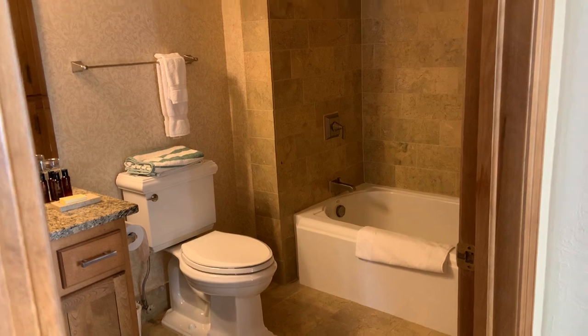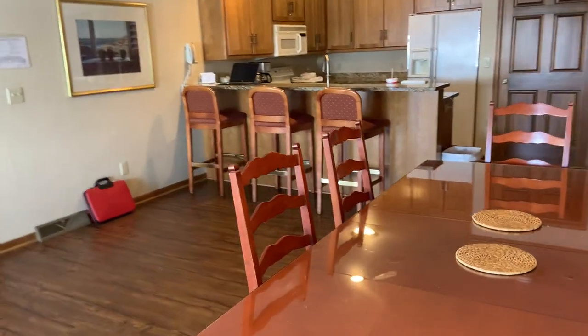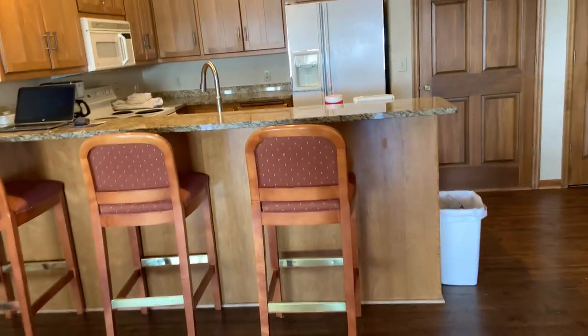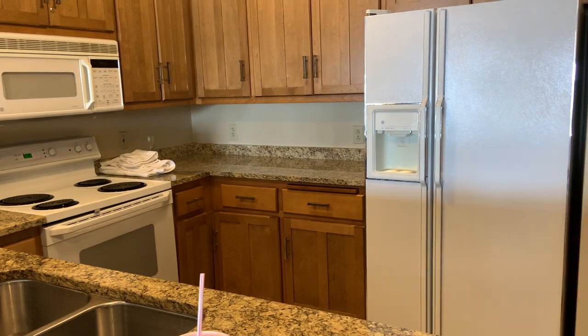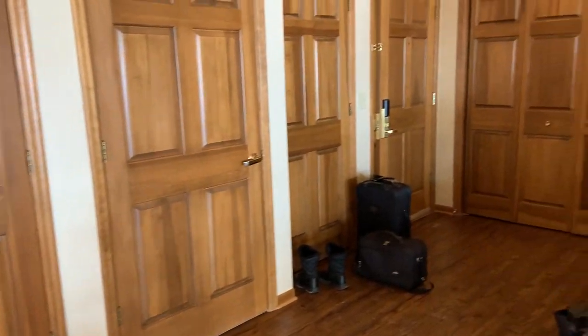They're small but really efficient bathrooms. We had guests and cooked all our meals here — saved tons of money. There's an electric stove, pots and pans, glasses, plates, everything.